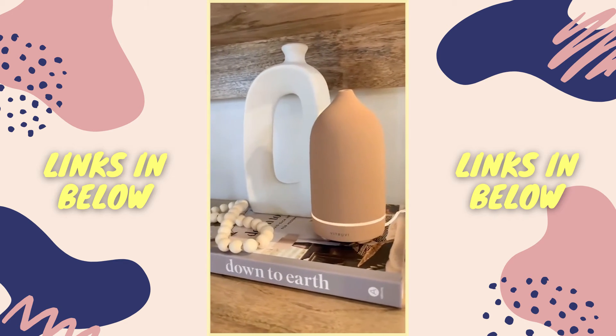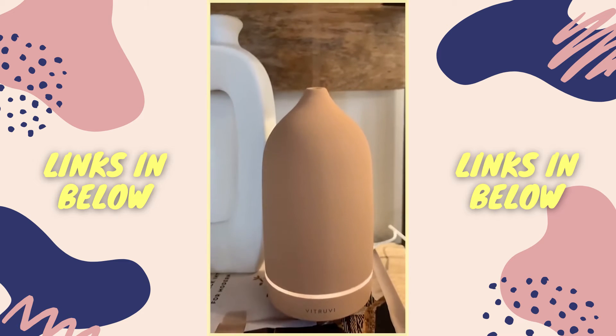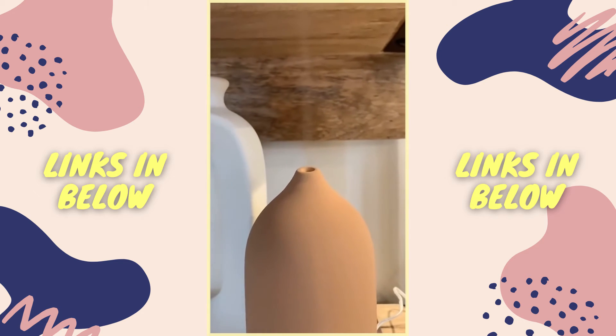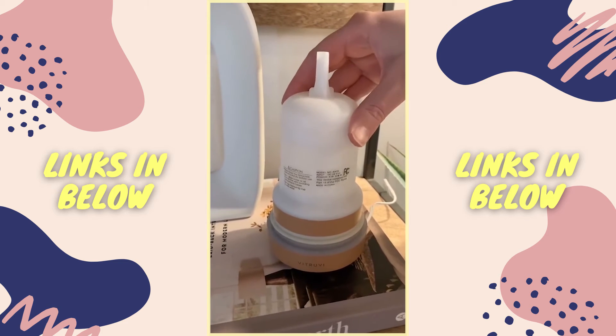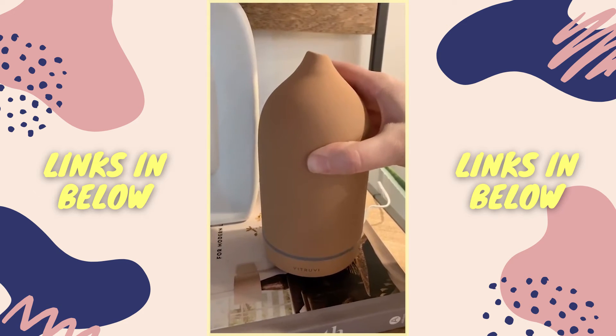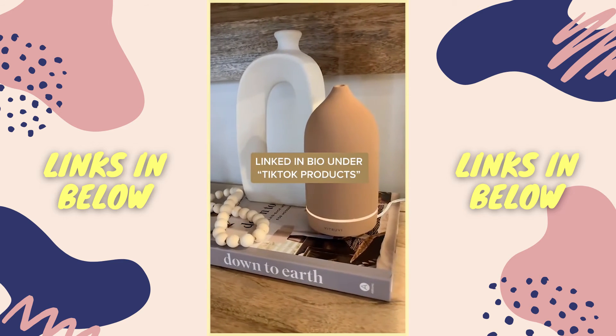This is my favorite diffuser from Amazon — it is so pretty. It's ceramic and I love that it looks like a decor piece, so you can have it styled on a shelf or out on your counter and it'll still look really pretty. I just add a few drops of essential oil and it makes my house smell so good. It's a really powerful diffuser and it comes in four really good colors.